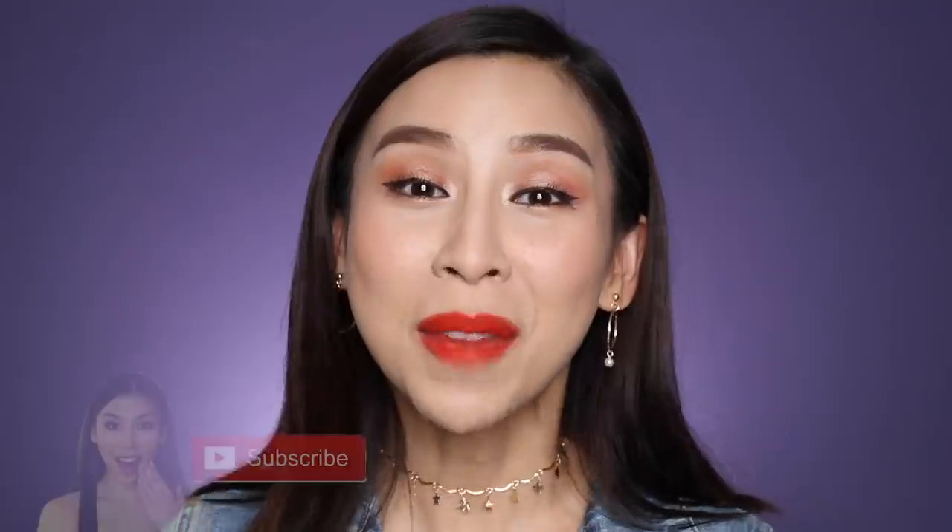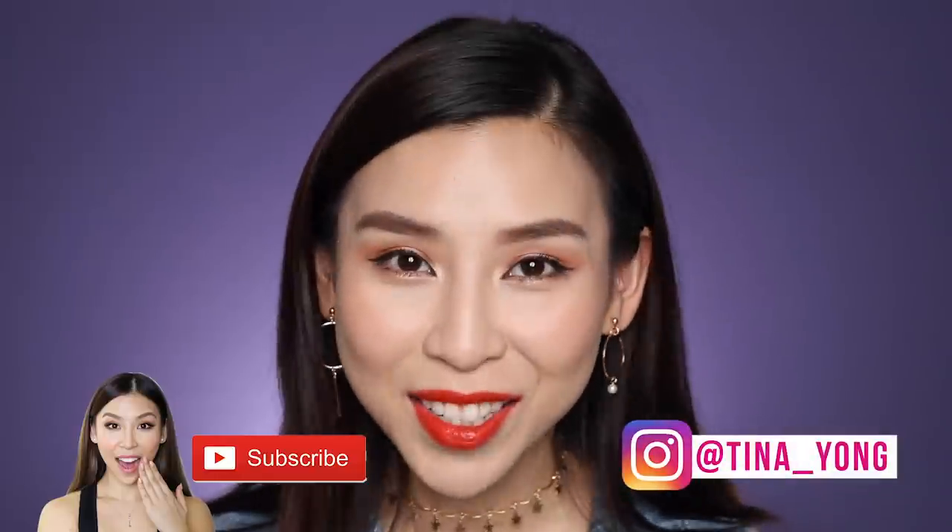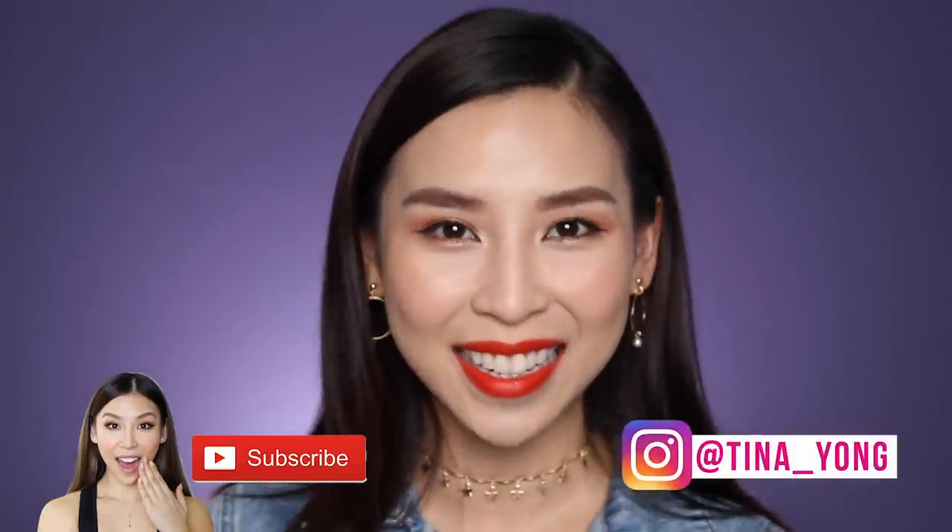Anyways, that is it for this episode of Tina Tries It. I hope you guys have enjoyed it. Next time you're in Minasau, you know which products are worth getting and which ones aren't. Make sure you subscribe to my channel if you haven't already. Also feel free to follow me on Instagram. I shall speak to you guys next time. Bye!